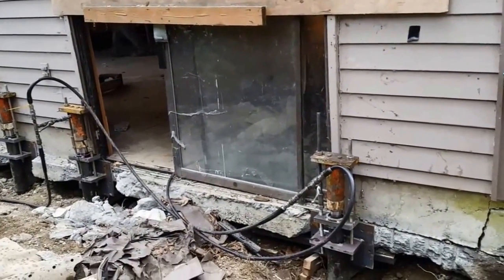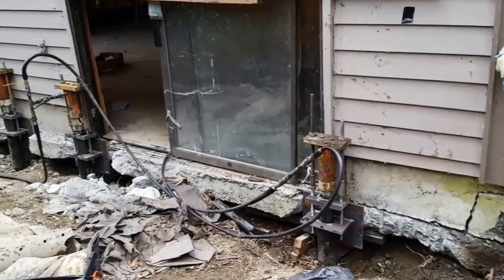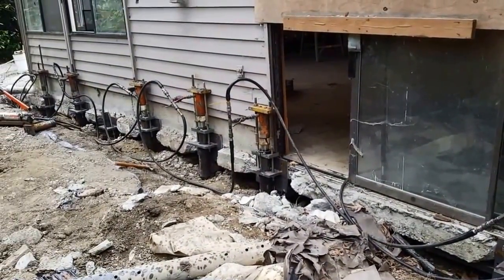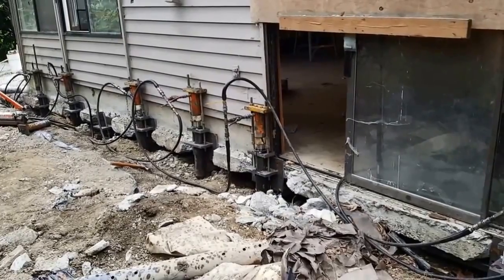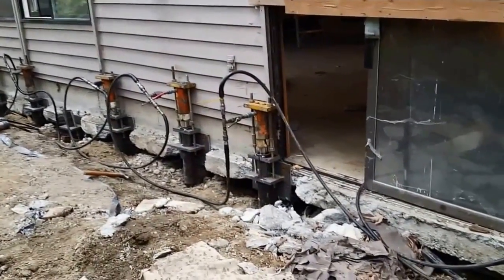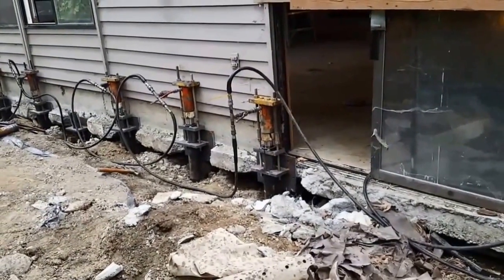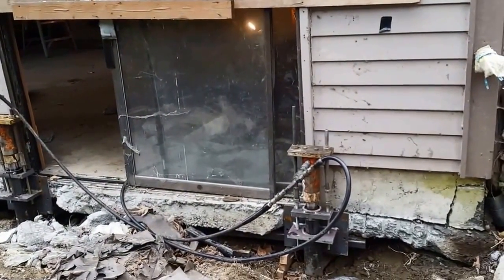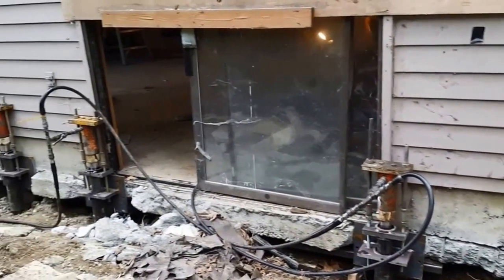That's why the foundation failed. With all these piles, it should be able to stabilize the foundation. After they're done with this, they're going to install new drains around the house, which will take care of the drainage issue.